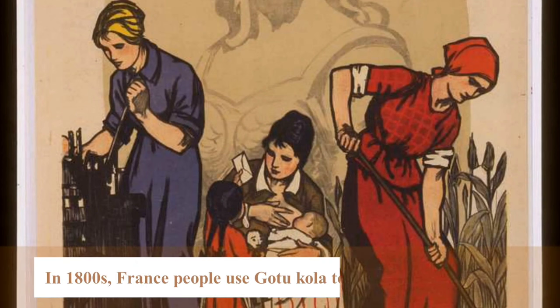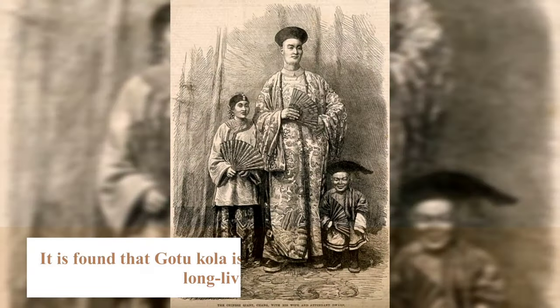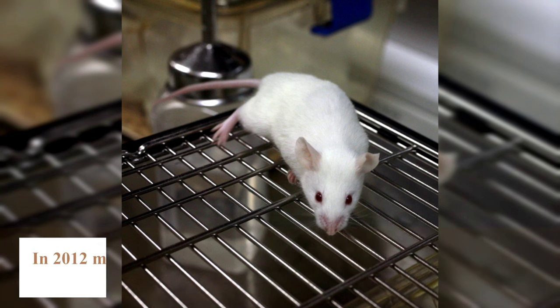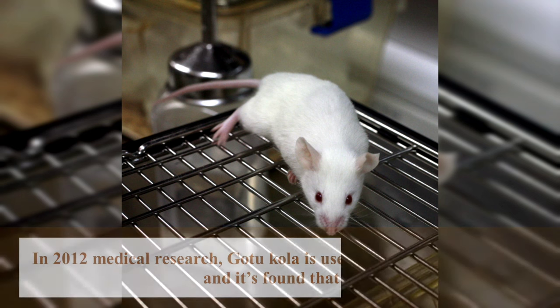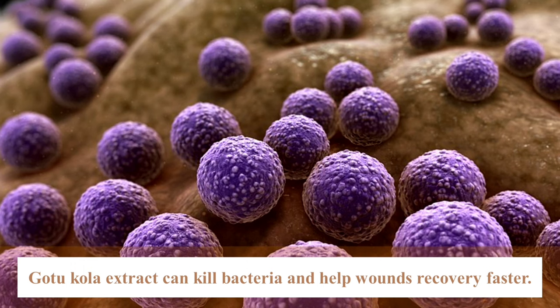In the 1800s, French people used Cotocolar to cure wounds and cuts. It's found that Cotocolar is used as a Chinese traditional herb for longevity medicine. In 2012 medical research, Cotocolar was used to treat wounds on rats, and it was found that Cotocolar extract can kill bacteria and help wounds recover faster.